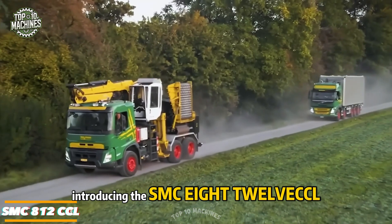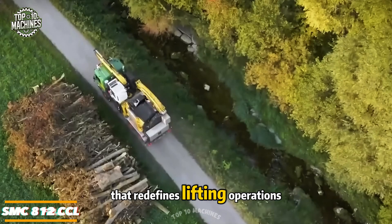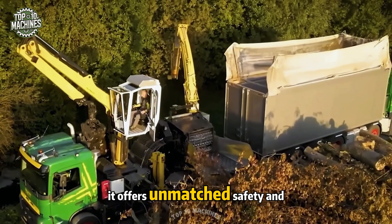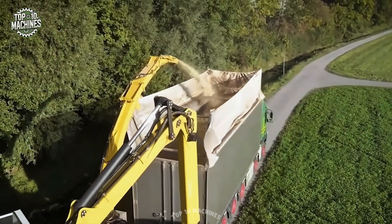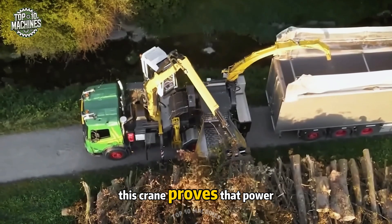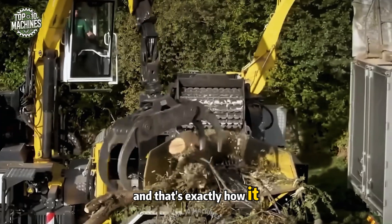Introducing the SMC 812CCL — a next-generation crane that redefines lifting operations. With a spacious and comfortable operator cabin, it offers unmatched safety and visibility. Whether handling steel beams or heavy wooden logs, this crane proves that power and precision can work seamlessly together — and that's exactly how it should be.